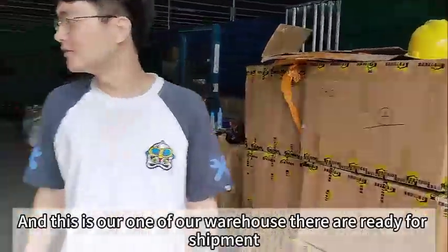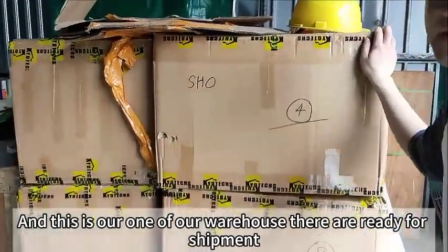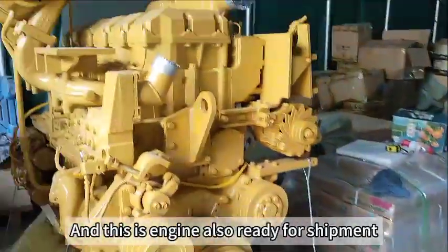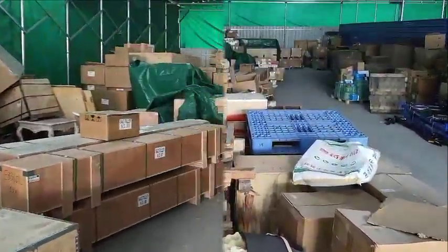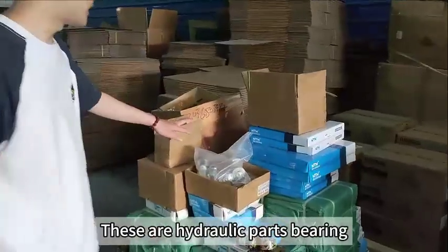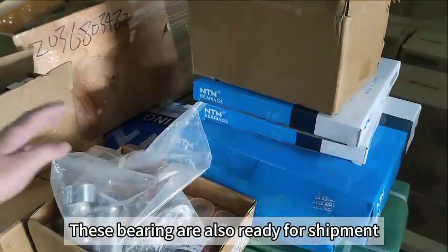This is one of our warehouses. These goods are ready for shipment. This is an engine, also ready for shipment. And hydrant, hydrant is also ready for shipment.